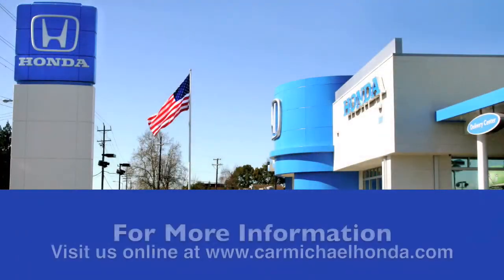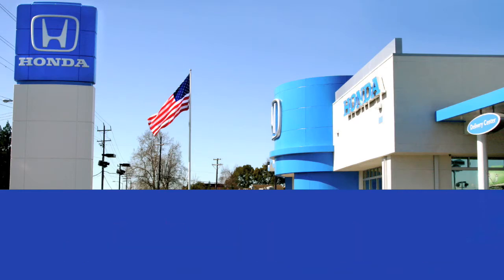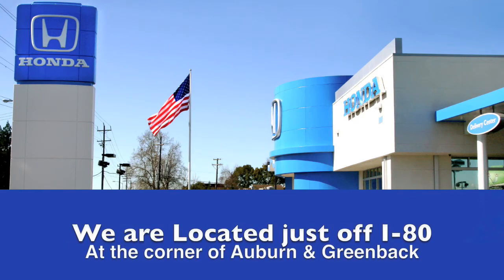Come down here, ask for Rex Schaefer at Carmichael Honda. To browse the rest of our inventory, check us out at CarmichaelHonda.com or stop by. We're right off of I-80 on the corner of Auburn and Nevada.